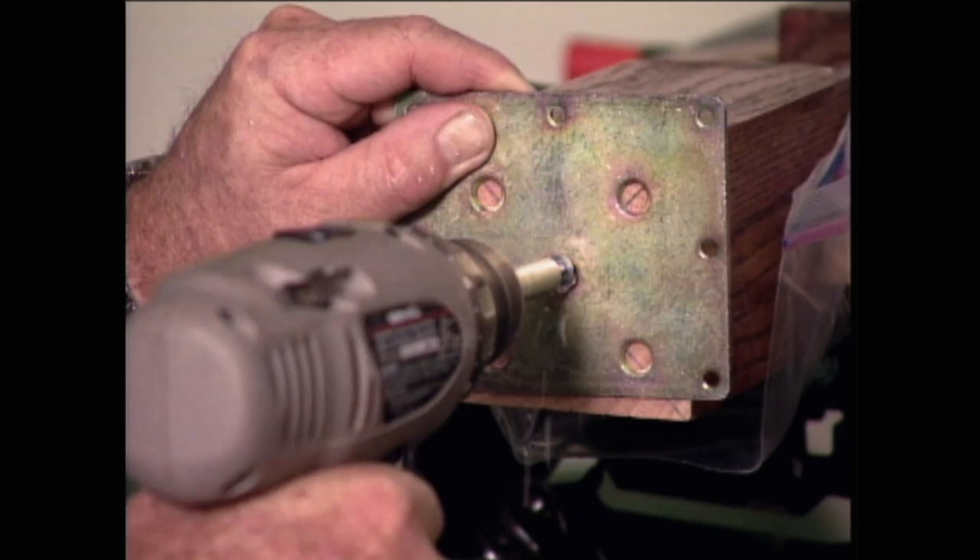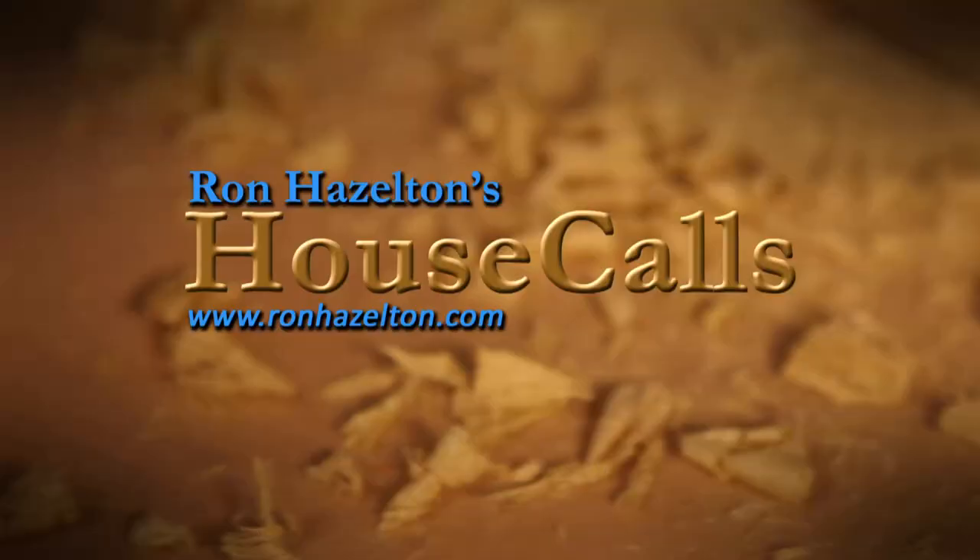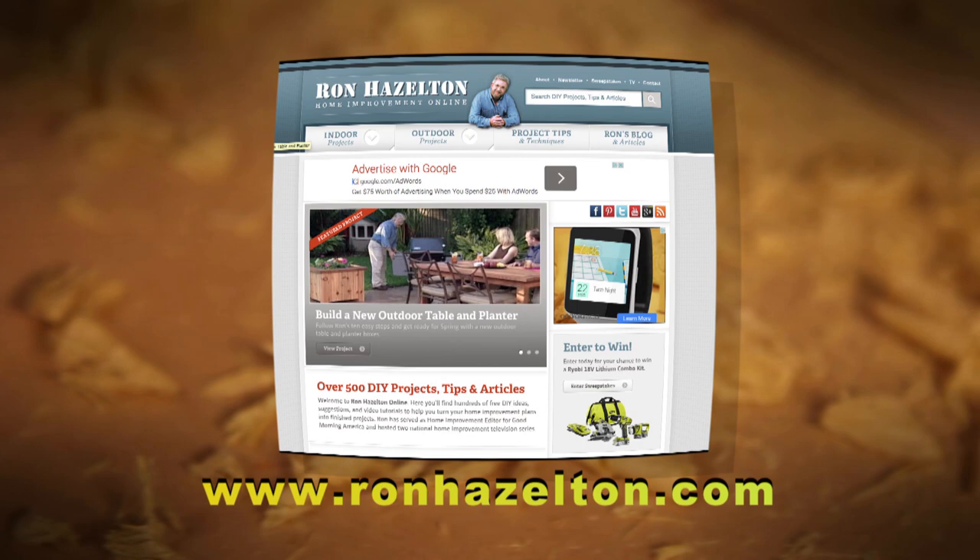To view today's projects again, visit RonHazelton.com, where you'll find hundreds of how-to videos available 24/7. Free home improvement videos online, 24 hours a day, 7 days a week.